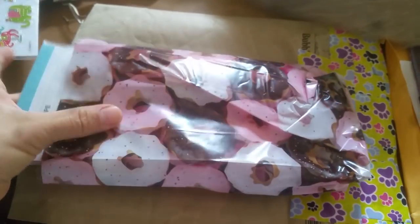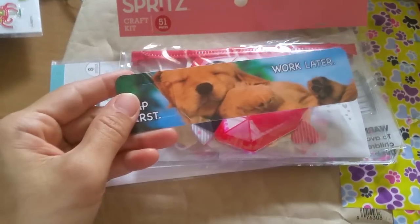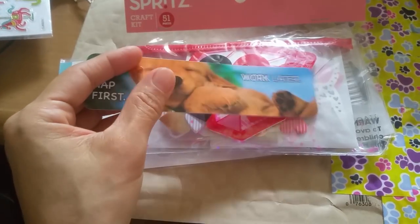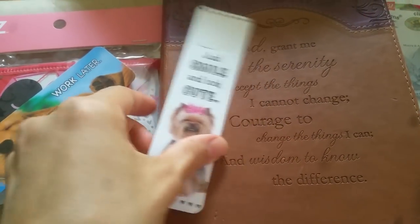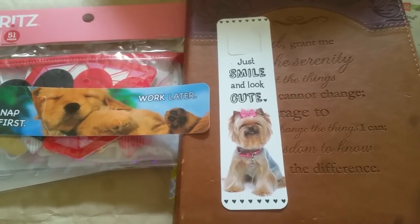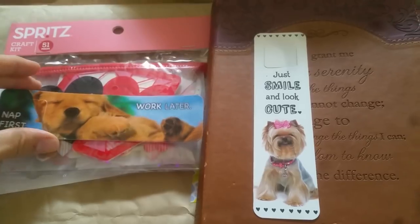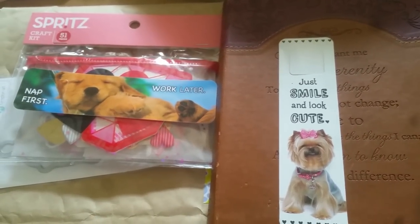And then she sent me a little donut small bag of some goodies. She sent me a bookmark from her book fair — 'Now, first, work later.' I totally approve of that. She sent me a really cute bookmark way back when, and actually I have it with me. This is the bookmark she sent me: 'Just smile and look cute.' There is a doggy theme that she likes to get me, because both of us have cute little dogs. I actually use this for my prayer journal. It certainly reminds me of Karina every time I look at it. This will get much use. I appreciate that you always pick up stuff for me at your book fairs.